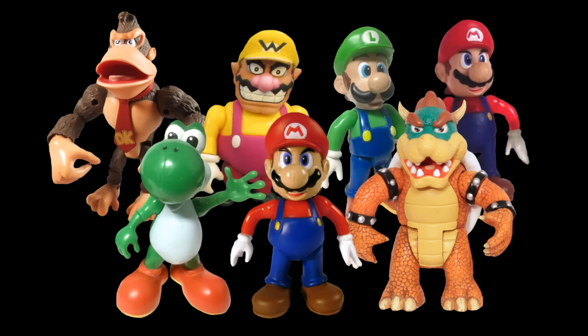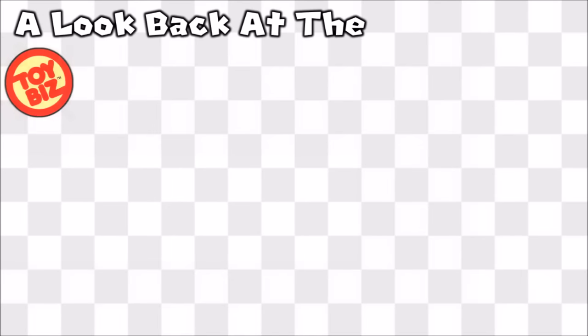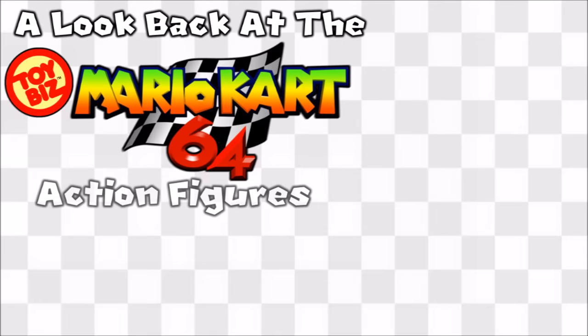Not only did they cover a vast amount of characters, but they were also fully detailed and fully articulated. They have since become iconic in the Mario figure community. So let's talk about them. Welcome to a look back at the Toy Biz Mario Kart 64 action figures.